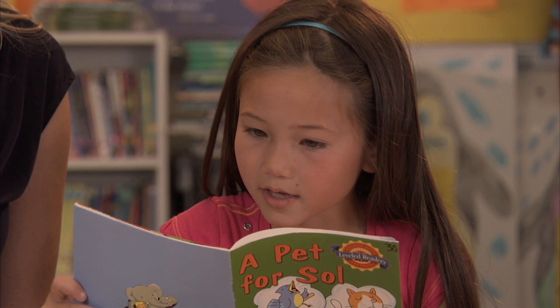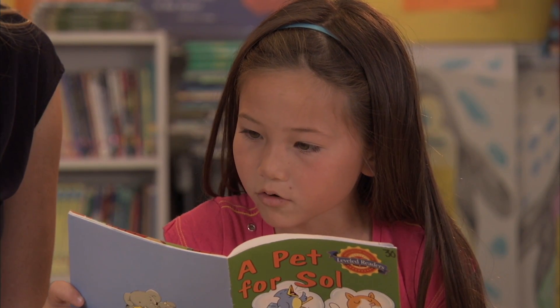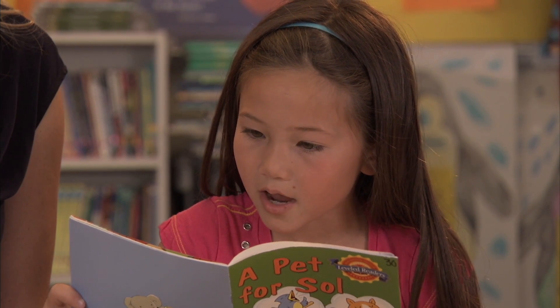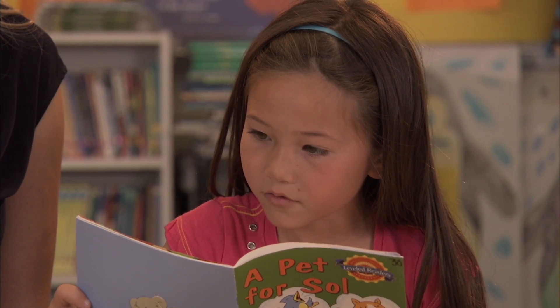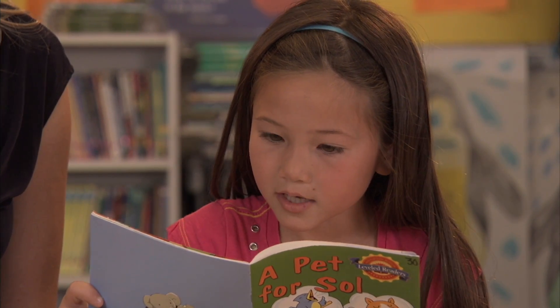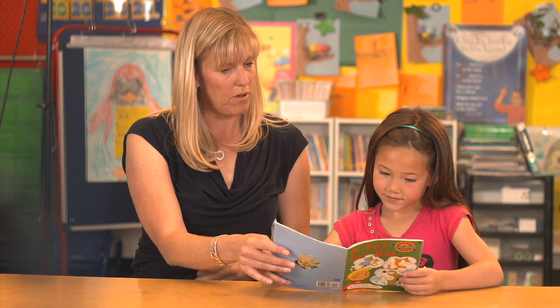Today was Sol's eighth birthday. Like every birthday before, he was going to ask his parents if he could have a pet. But like every birthday before, Sol's parents would give him the same reason why he couldn't. Why would he want a monkey?